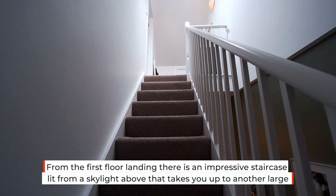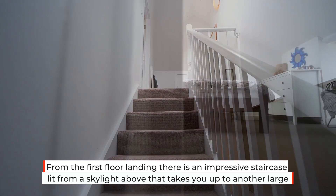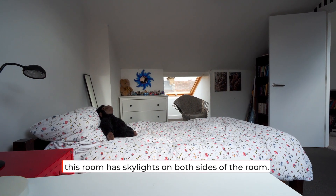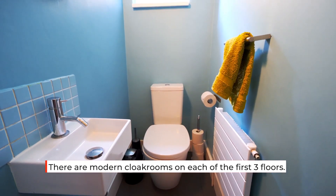From the first floor landing there is an impressive staircase lit from a skylight above that takes you up to another large bright double bedroom on the third floor. This room has skylights on both sides. There are also modern cloakrooms on each of the first three floors.